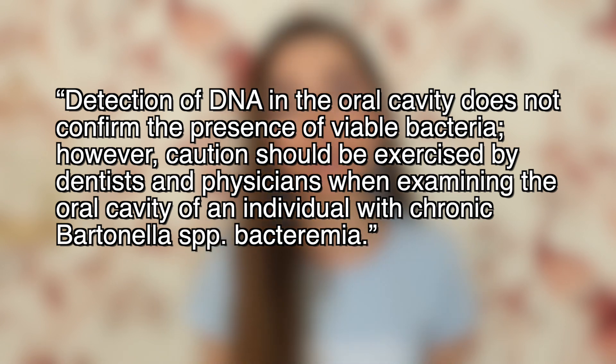I asked the authors what the difference was between the saliva swab and the periodontal swab, and was told that the saliva swab was just saliva, while the periodontal swab involved the male veterinarian somewhat aggressively rubbing along the gingival surface. The authors state that detection of DNA in the oral cavity does not confirm the presence of viable — aka infectious — bacteria. However, caution should be exercised by dentists and physicians when examining the oral cavity of an individual with chronic Bartonella species bacteremia.